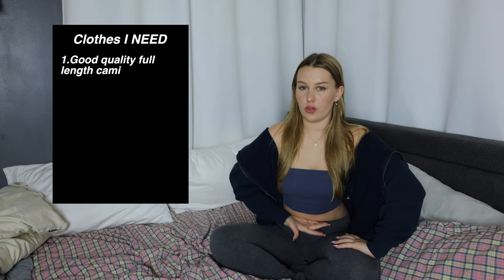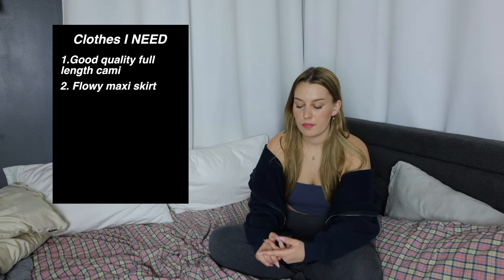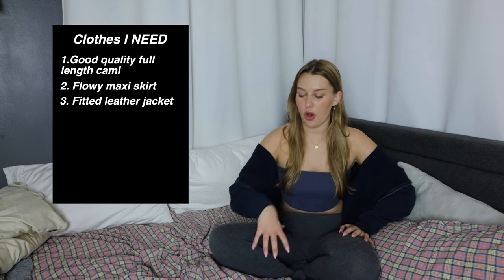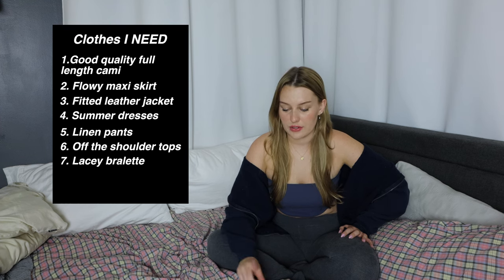I haven't filmed since I got my hair done, but I got blonde highlights for the summer. Okay, let's go through the list of things I actually really need: a good quality cami top but like a long one — I'm kind of over my everything-being-cropped phase. A flowy maxi skirt, probably a white one. A faux leather jacket that's more fitted and hip length. Summer dresses, loose linen pants, off the shoulder tops, and a lacy bralette.